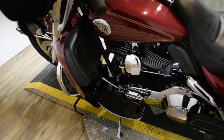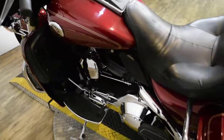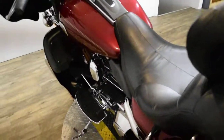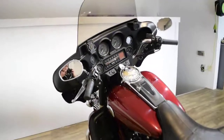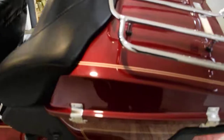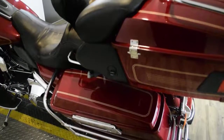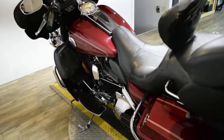This bike also has some extras. It has the Reinhardt mufflers, a Daymaker headlight and a light bar, a taller shield, the backrest, luggage rack, running lights on the bags and the shield, and a GPS mount.